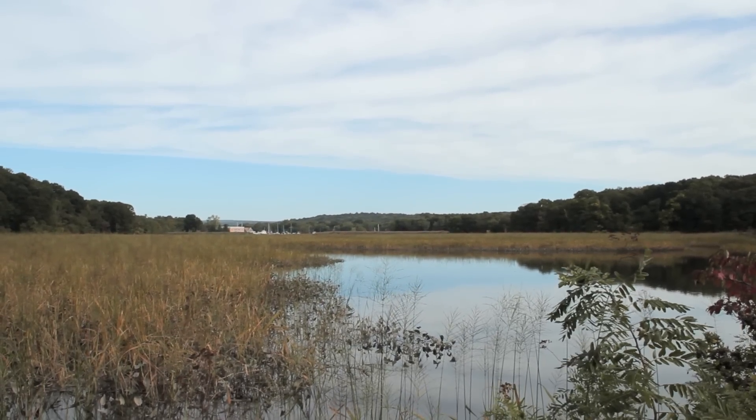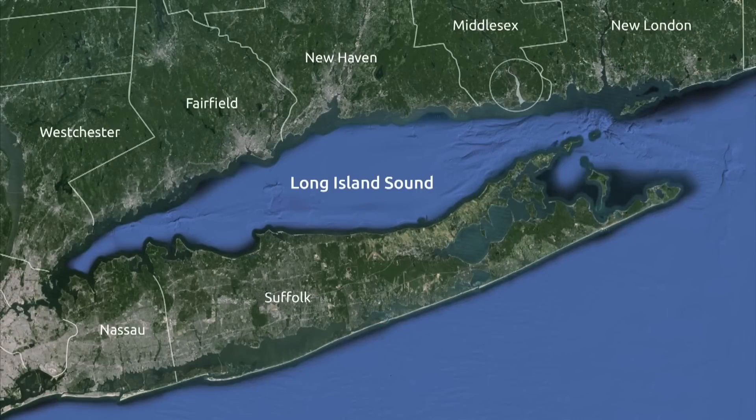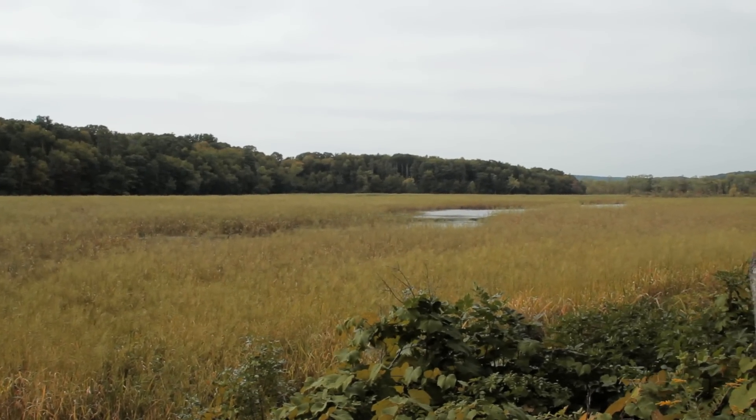The Connecticut River is the longest tidal river in New England. It begins at the Canadian border and flows all the way down to Long Island Sound, and it's the largest source of freshwater to Long Island Sound. Along its banks it has developed a system of salt, brackish, and freshwater tidal marshes.